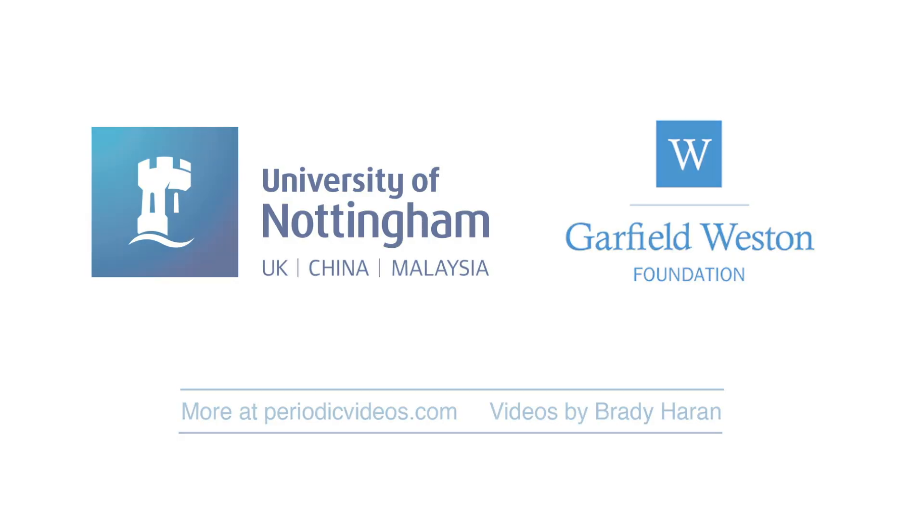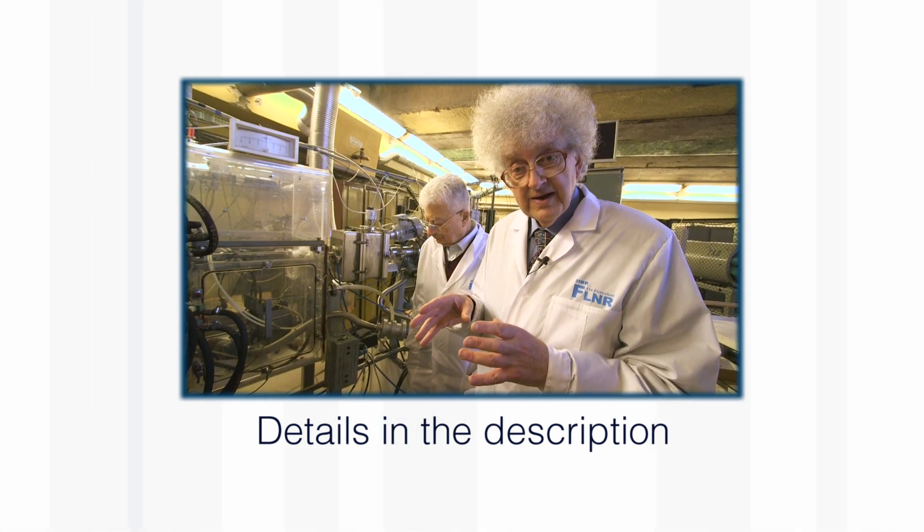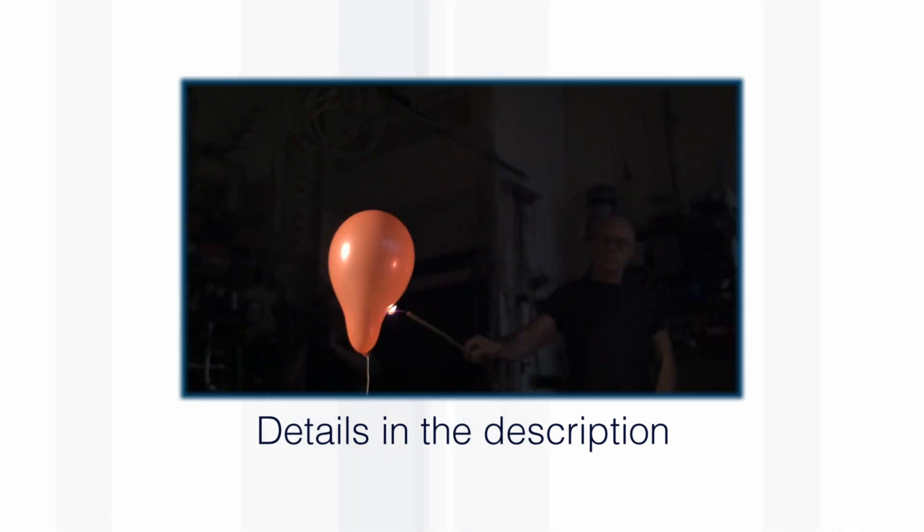Thank you so much for watching this video. In the description I'll put links from our trip to Dubna, along with other videos about super-heavy elements and also not-so-heavy elements.